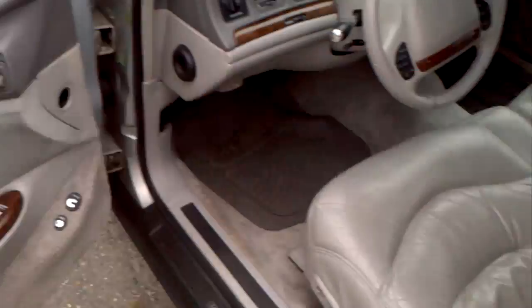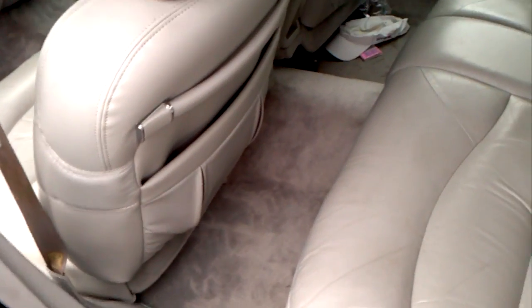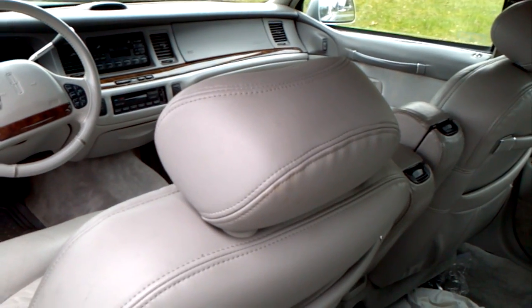I'll show you the back seat as I open it. Oh, got a shovel in the back — I forgot about that. It hasn't been used much in the last year, because I bought a Mercedes sedan, and I hated to sell this.